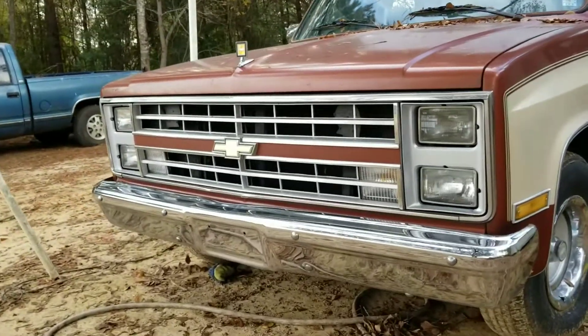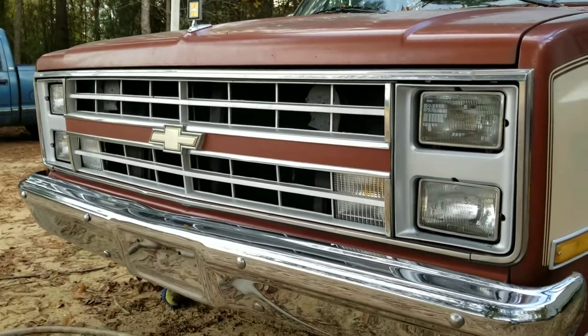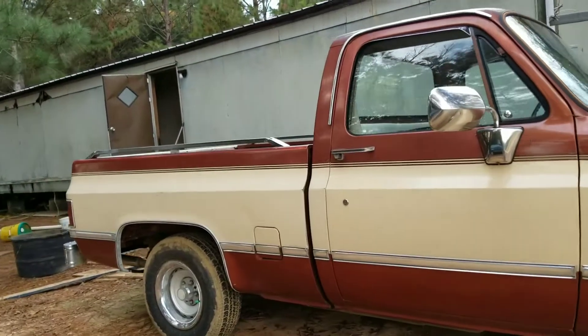Grill and bumper are straight, all the trim is good. This is a Silverado — power windows, power locks.